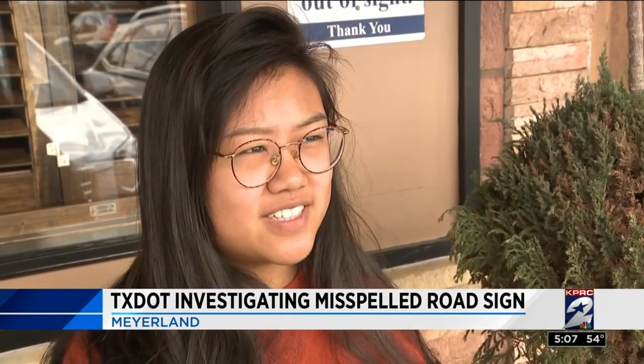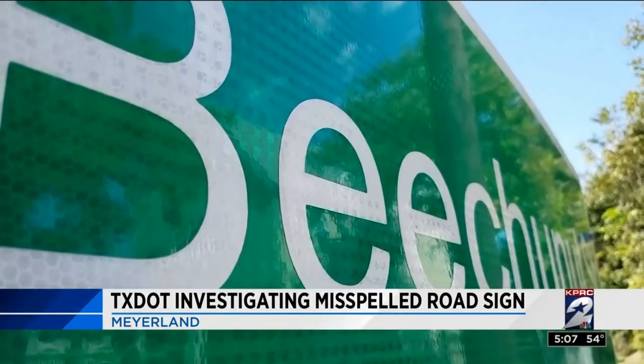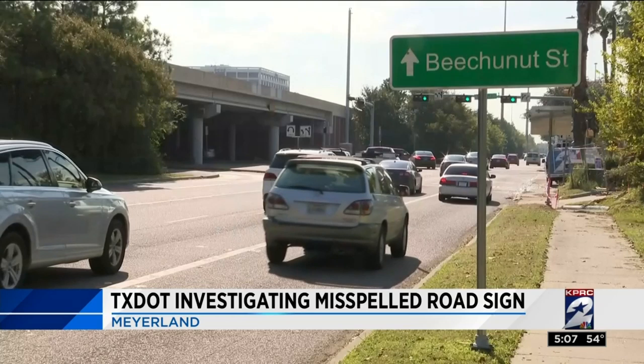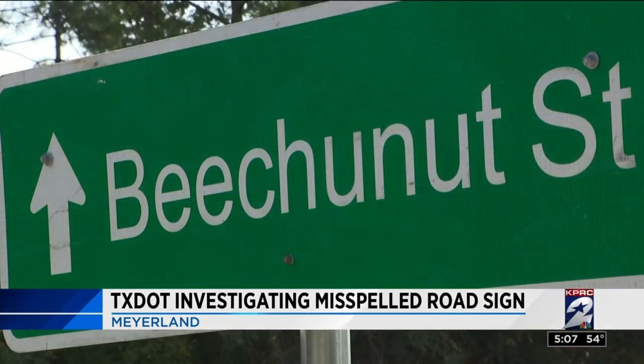We ask because down the street they misspelled the name. Oh, they do? Like on the street sign? Yep, right up there on the permitted green street sign. On this sign on the West Loop South approaching Beech Nut, it is spelled B-E-E-C-H-U-N-U-T. Beech Nut. No, that's wrong.